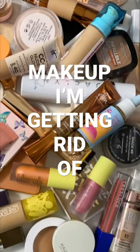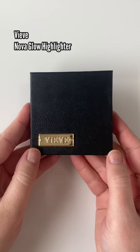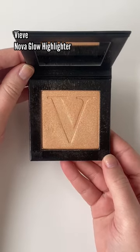The declutter continues, so here are some more products I'm getting rid of. Now, I'm a huge fan of Veve, but this is just a product I've held on to and I never reach for. This is the highlighter, one of her first products.